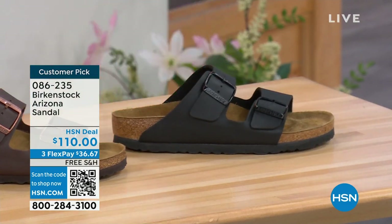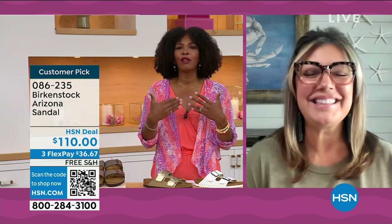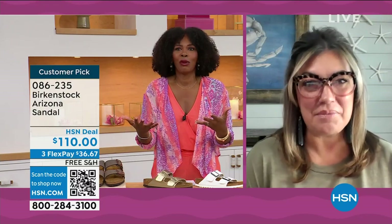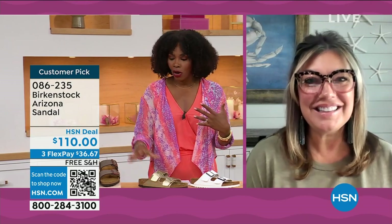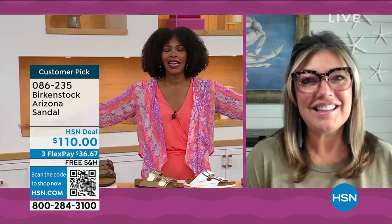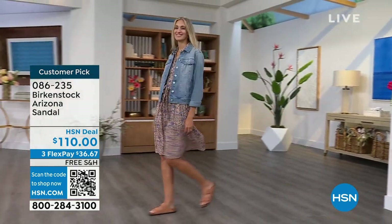Customer pick on hsn.com, sizes five to eleven and a half. The Arizona — hands down — was the very first one I ever saw somebody wear when I was in school years ago. I had a teacher who wore her Arizonas every day no matter what. She swore by them. That was my entrance to Birkenstock.